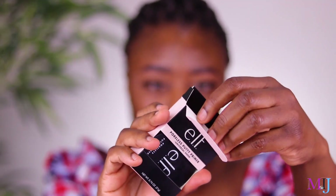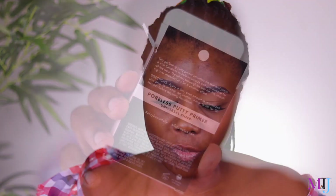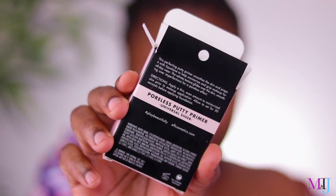Without further ado, let's jump straight into this video. This is what the Putty Primer looks like — this is the packaging it comes in, and it retails for $8 USD and $16 Australian dollars. A lot of people are comparing this to the Tatcha Primer. At the back we've got the instructions: this Perfecting Putty Primer smooths the skin, preps it with Squalane to help moisturize and grip makeup for all-day wear. The velvety texture glides over skin, smoothing over imperfections for a poreless effect.